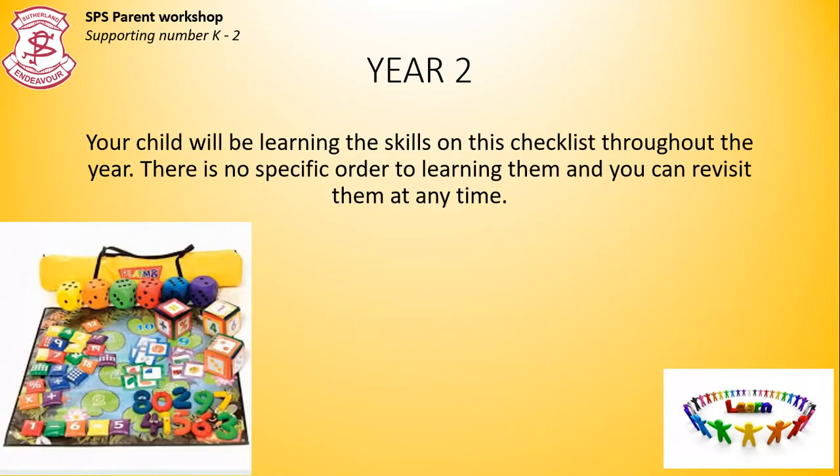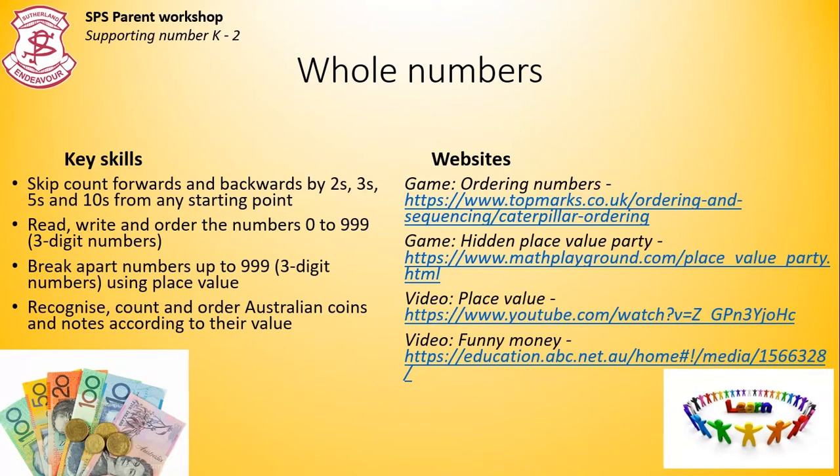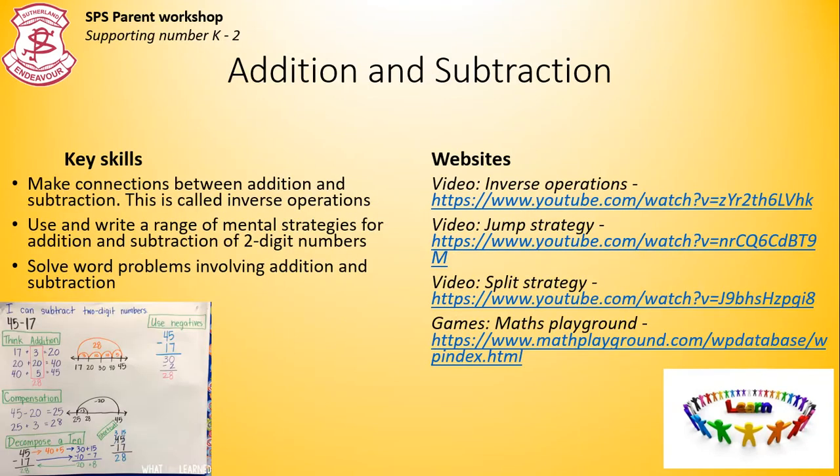This is the year two checklist. Whole numbers. So now they're skip counting from any starting point, and they're exploring three digit numbers. And of course, looking at money as we have from kindergarten. Addition and subtraction. Inverse operations are the link between either addition and subtraction or multiplication and division. So in this example, 17 plus 5 equals 22, but also 5 plus 17 equals 22. And if you swapped it to subtraction, 22 minus 5 is 17, and 22 minus 17 equals 5.